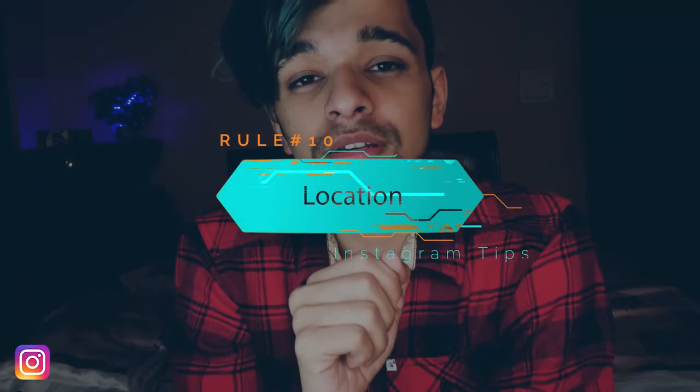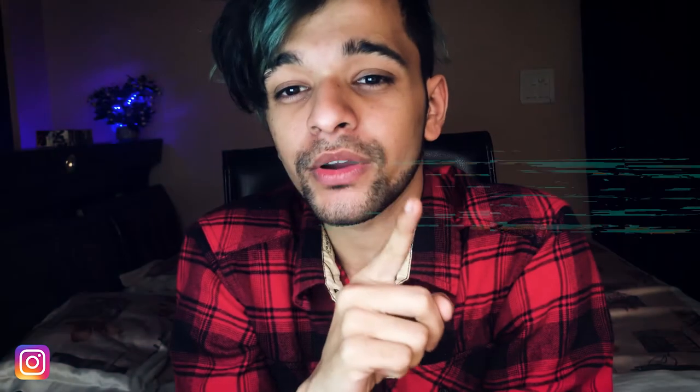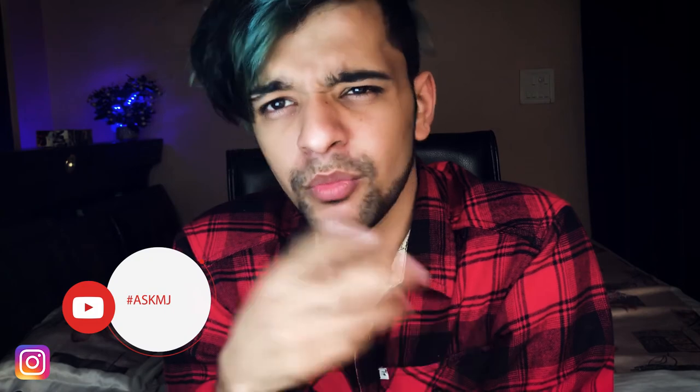Always tag your location — no matter where you are, do not forget to tag your location. Posts and stories with a location tagged perform much better than posts and stories that do not use location tags. Studies have shown that location-tagged content performs significantly better.